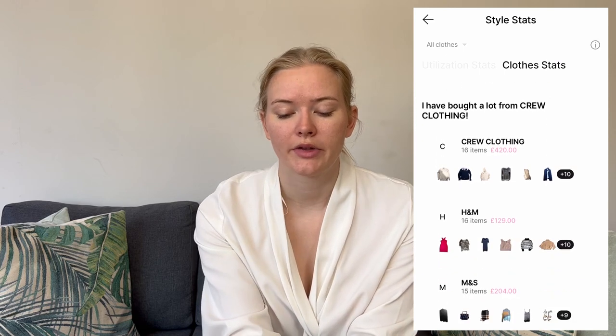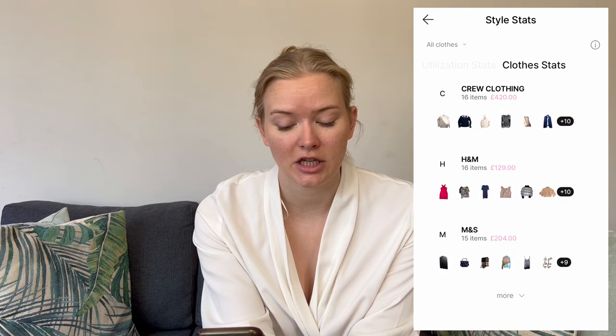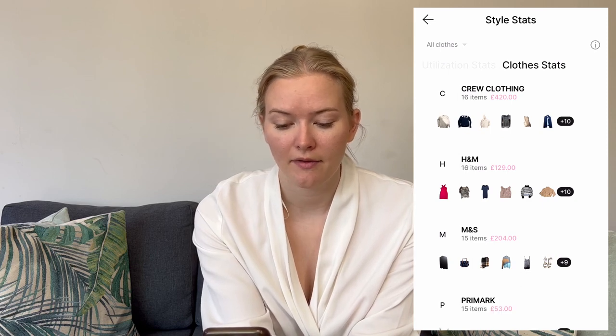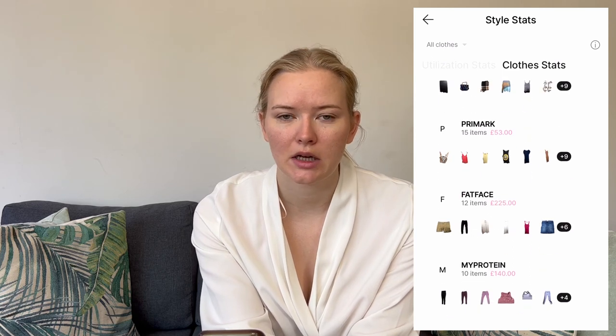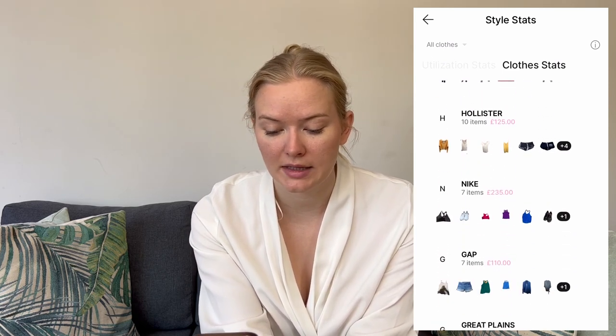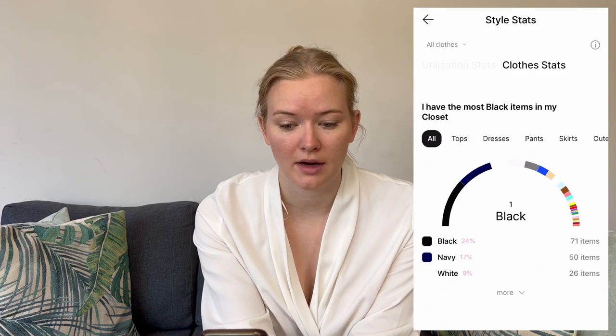This told me I probably overdo it a little on tops, but that's where I like to vary things more than the bottoms. It also showed which brands I purchased from most — for me this was Crew Clothing and H&M, both with 16 items, followed by M&S, Primark, Fatface, MyProtein, Hollister, Nike, Gap, Great Plains, and White Stuff. But these aren't huge numbers, so I actually have a huge variety of brands, likely because I do a lot of charity shopping.